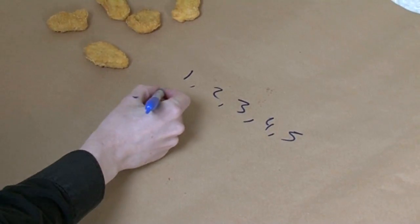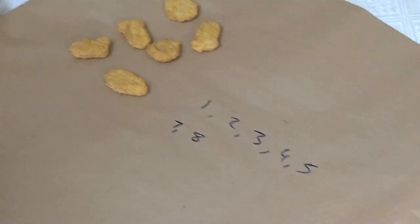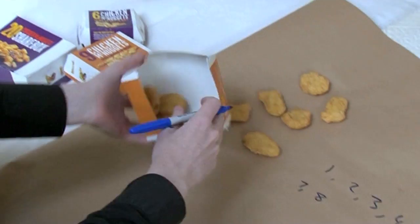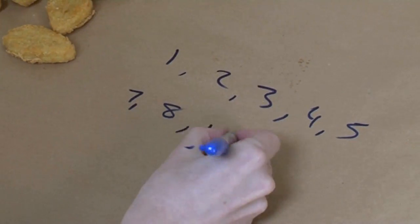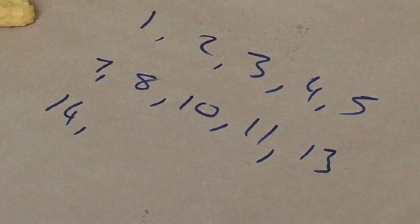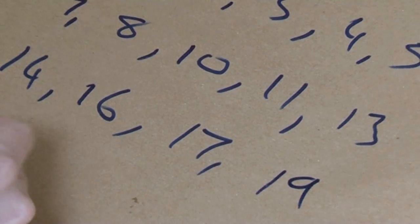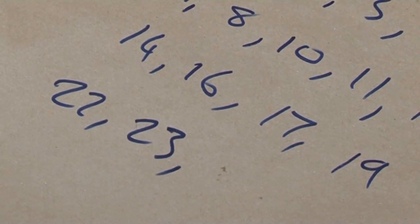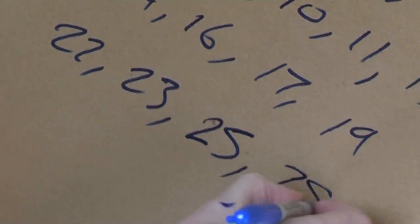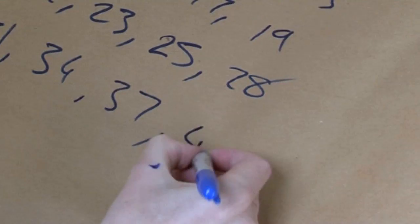But we can't make 7 and 8. We can make 9 — there's the pack of 9. And the others are: 10, 11, 13, 14, 16, 17, 19, 22, 23, 25, 28, 31, 34, 37. And the biggest number that you can't make is 43.